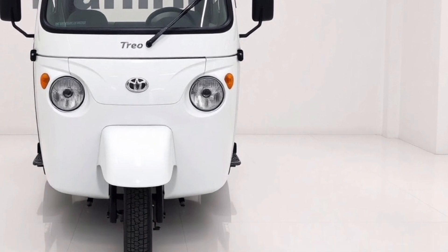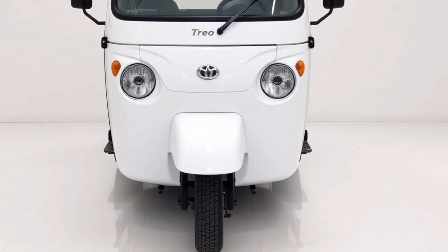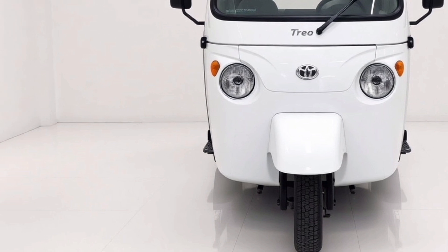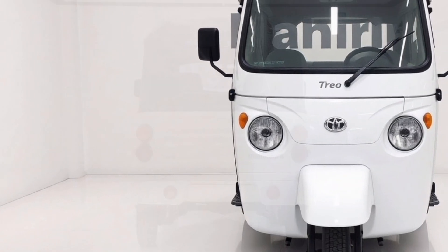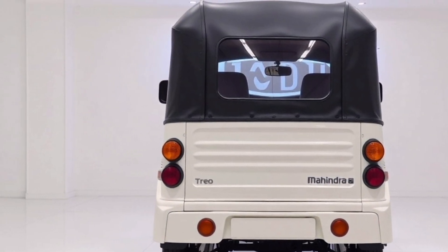Let's begin with the design. The Mahindra Trio 2025 boasts a futuristic and aerodynamic look, breaking away from traditional rickshaw designs. Its front fascia is sleek, featuring sharp contours and LED headlamps that seamlessly blend into the body. The stylish grille adds a premium touch, elevating it from the standard utilitarian design.